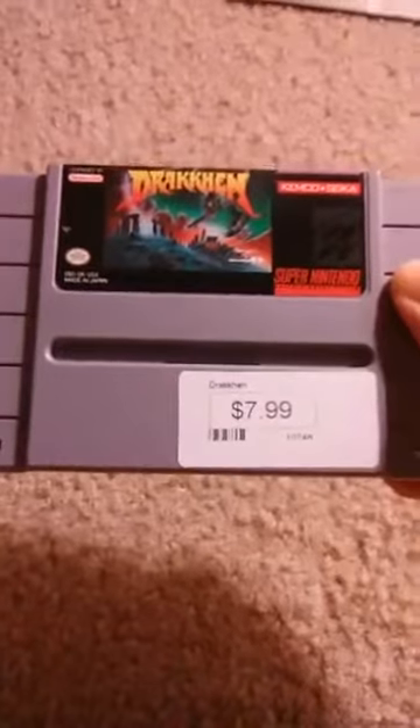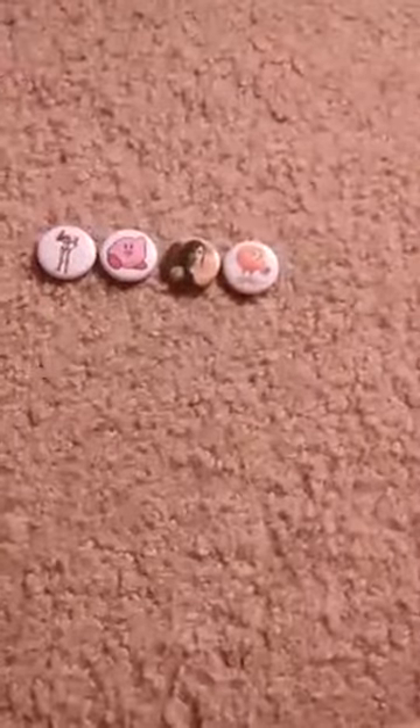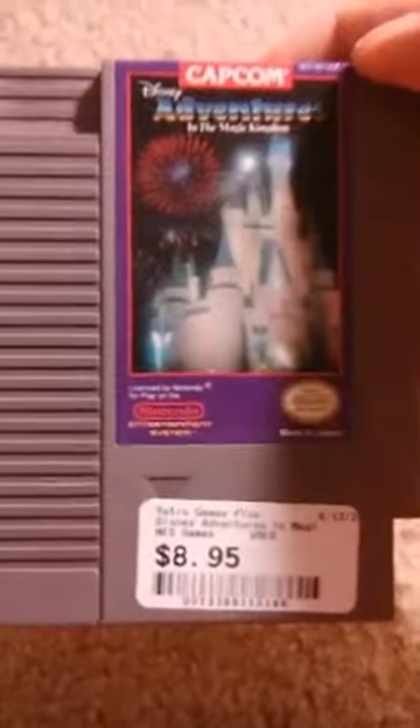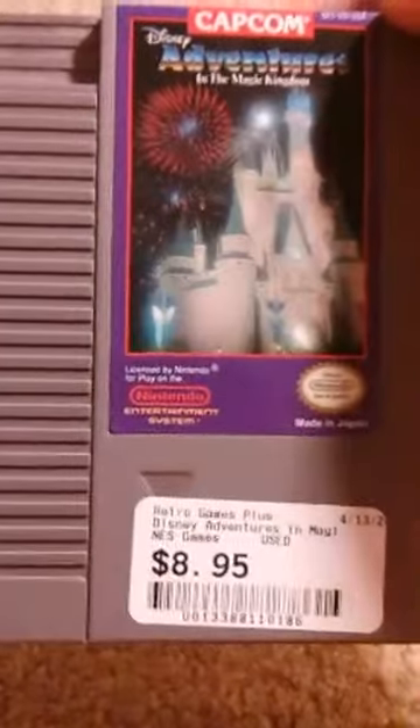For the Super NES I picked up Drakken, one of my favorite Super NES games. I also picked up Disney's Adventure in the Magic Kingdom — it's a Capcom game so it should be all right.